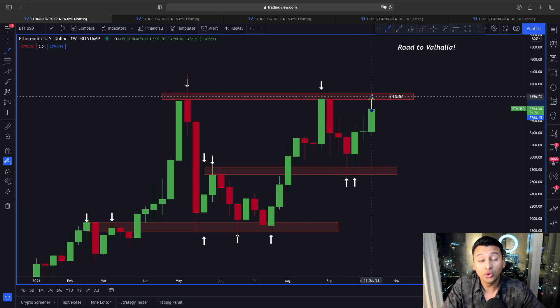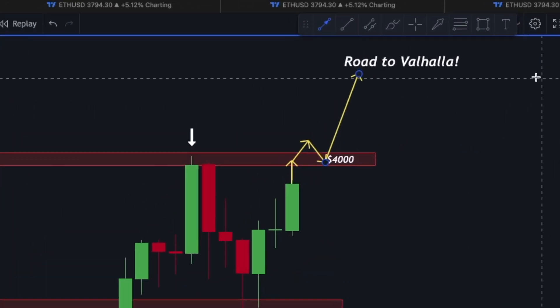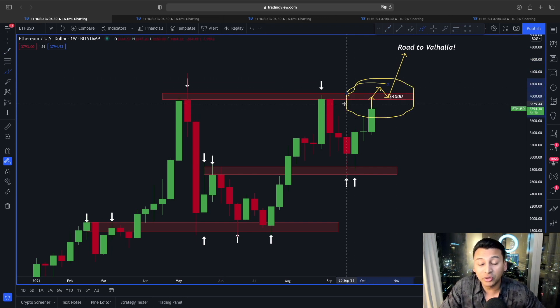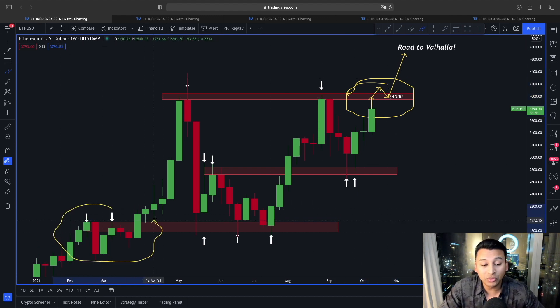If you do flip this resistance into support around this $3,900 to $4,000 range, you can see the price of Ethereum could be starting a new rally towards the valhalla — a new price discovery mode. So once we find proper support above $4,000, I'm actually expecting a very parabolic move to follow for Ethereum.